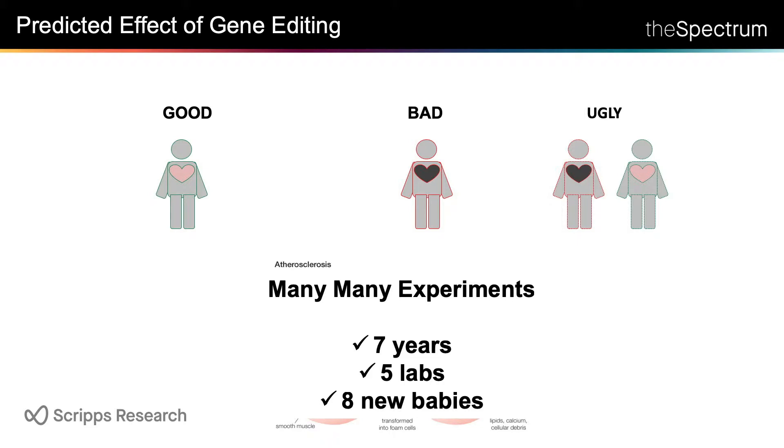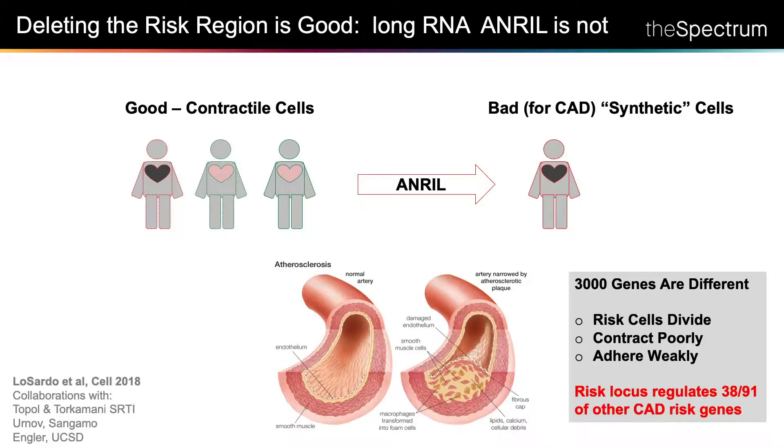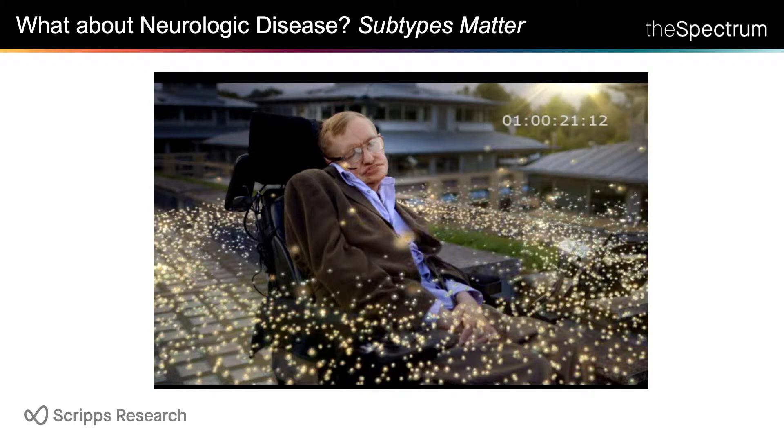I'm going to tell you the cooking show version — we did a lot of experiments, it took seven years, five labs, and eight babies were born during the course of this project. What did we find? The bad cells were different from the good cells and looked a lot like the cells found in plaques. But when we knocked out the whole region, something different happened — knocking out the risk region actually made things better. We figured out what was in that region: a non-coding RNA that regulates 3,000 genes — a list of 3,000 new targets involved in these functions — as well as 38 of the 91 known risk genes for coronary artery disease. We got to a very large list of potential targets for the most expensive locus in the genome using genome editing of IPS cells.